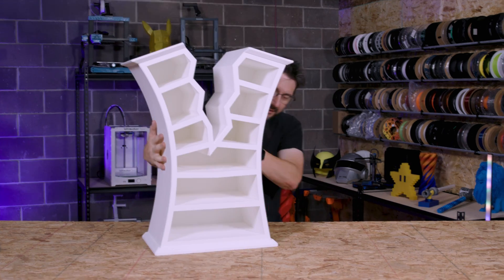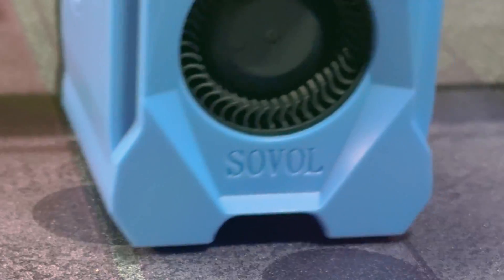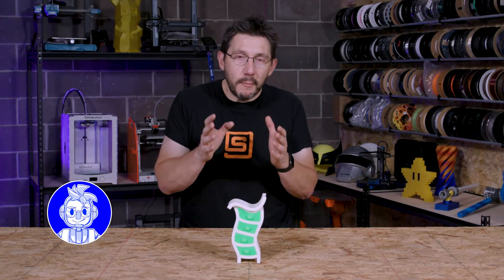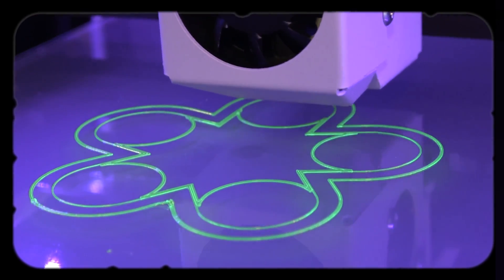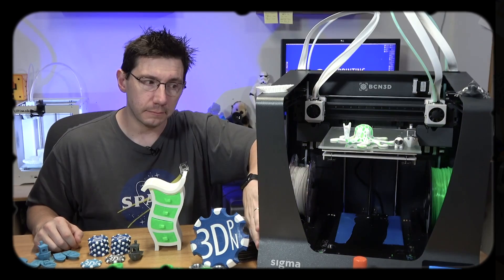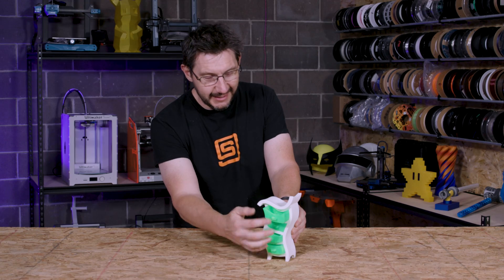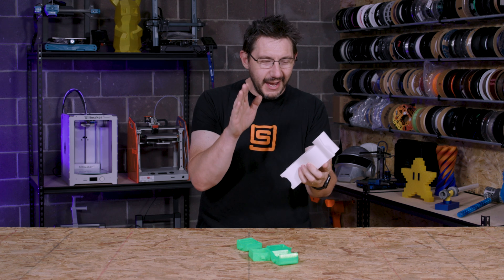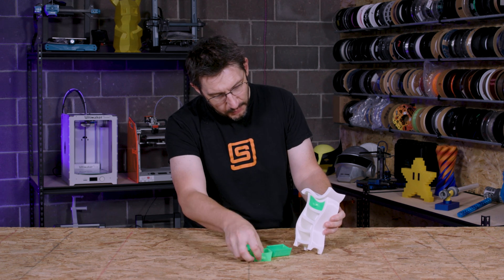Oh my gosh, this is huge! This is something that I printed in 2017 — a model I printed when I was reviewing the BCN Sigma R17. I said at the time I believe it's a Whoville-inspired design. It works. It's got drawers and it's a wiggly chest and you can put them back in.